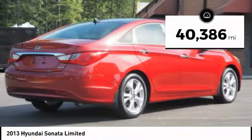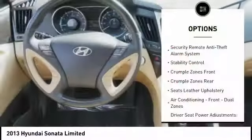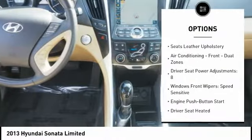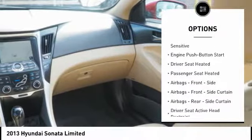This vehicle has less than 45,000 miles. Here are some of this vehicle's great options: traction control, stability control, cruise control, power door locks, fog lights, power brakes, child safety locks, clock, trip computer, and trip odometer.